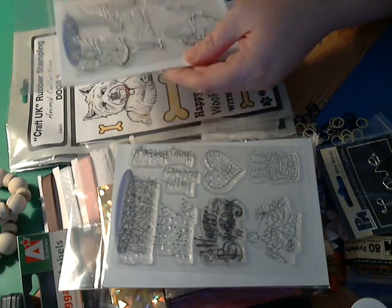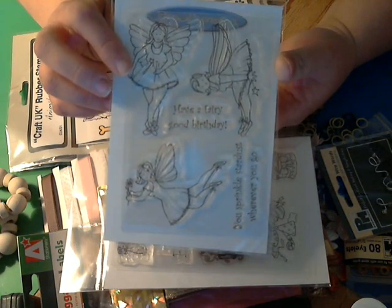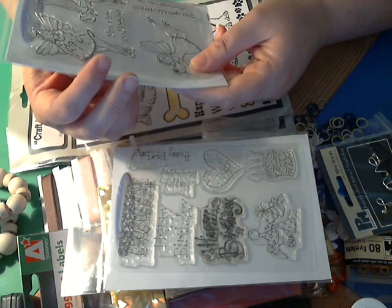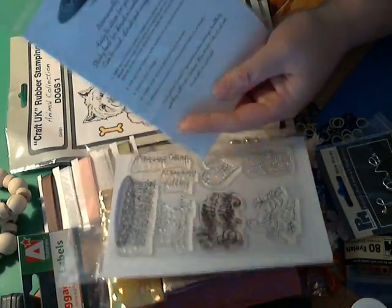And these are so cute — look at the fairy stamps! Aren't they just darling? It says 'Have a fairy good birthday' and 'Sprinkle stardust wherever you go.' Aren't those cute? And those again are from Personal Impressions.